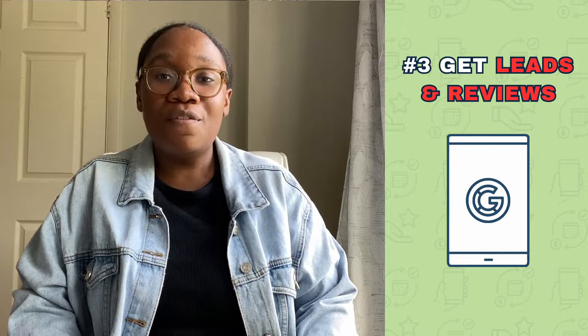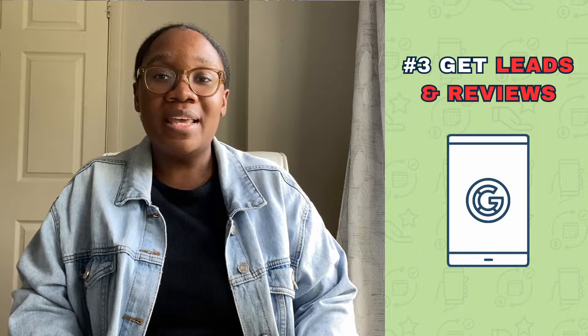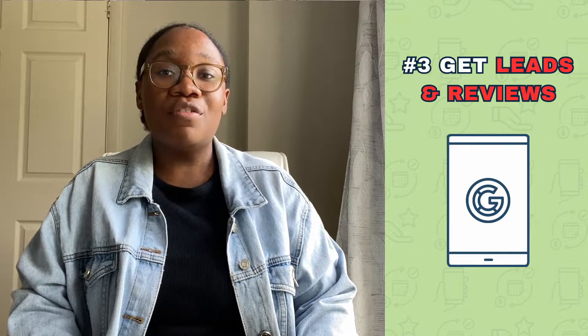We integrate with your Google Business Profile to help you land more bookings and get more 5-star reviews. It's a great option whether you're just starting out as a solo detailer or you need features that can help you manage a team.